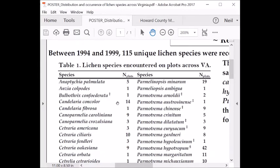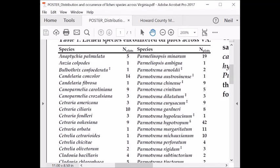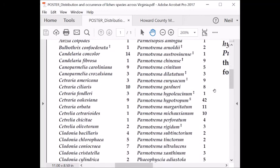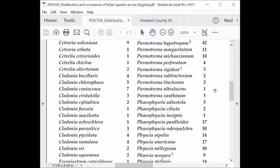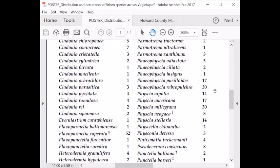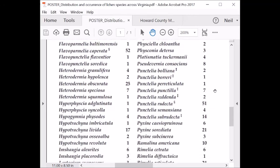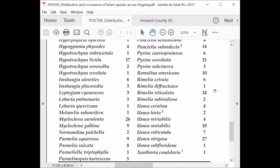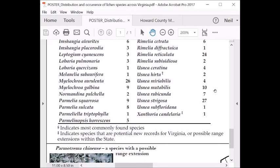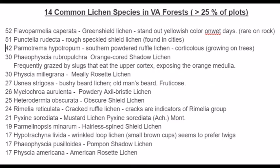So what about Virginia? The Forest Inventory and Analysis Group collects lichen data from a set of permanent forest plots distributed across the United States. In a subset of 53 plots across Virginia, 115 unique species of lichens were recorded on trees. Almost a third of those species were found in only one plot, which speaks to the massive diversity of lichen species. Only 14 species were present in more than 25 percent of the plots sampled.